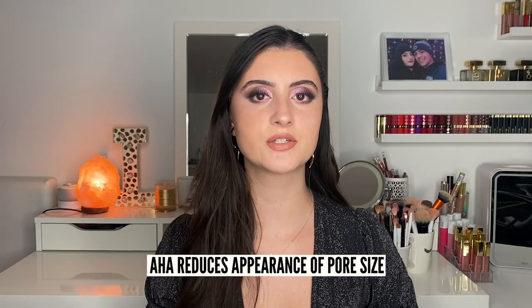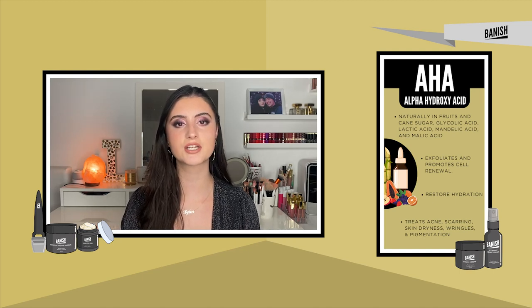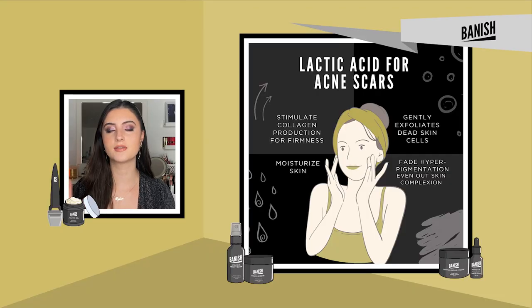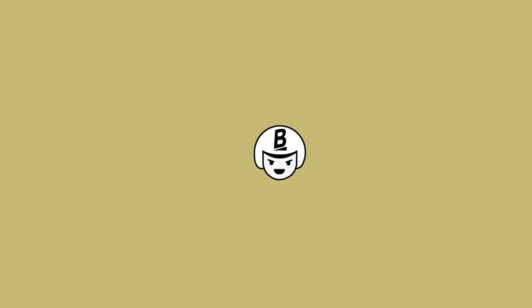Next are AHAs, or alpha hydroxy acids. These acids help exfoliate dead skin cells, which can reduce the appearance of pore size by unclogging them, and overall help with breakouts. AHAs keep your acne at bay by exfoliating the gunk out of your pores. Some of my favorites include glycolic acid — I really love the pumpkin enzyme mask from Banish, which has glycolic acid and lightly exfoliates while keeping breakouts at bay — and lactic acid, especially great for sensitive skin as a lighter exfoliator.